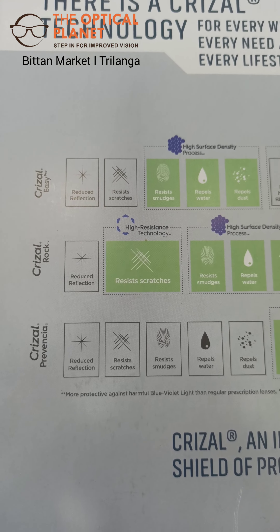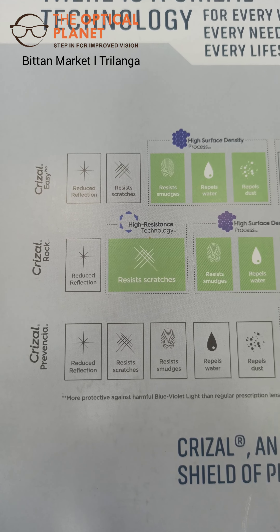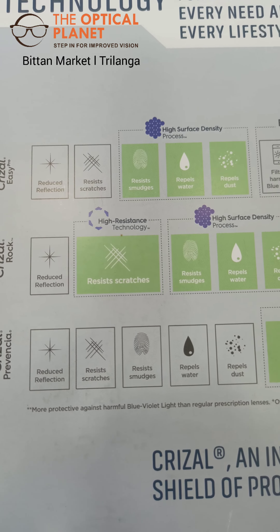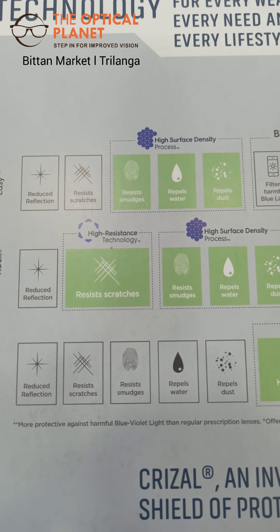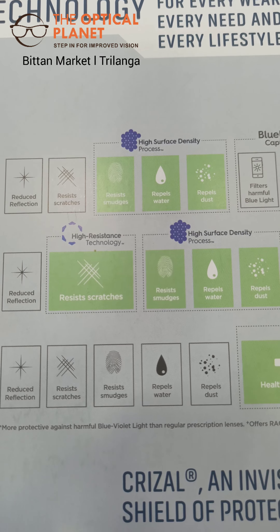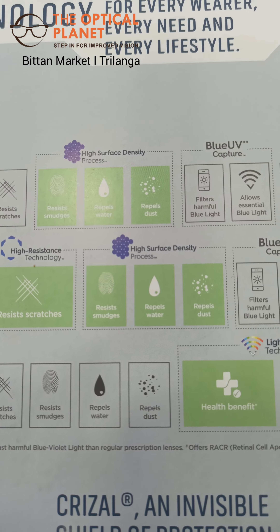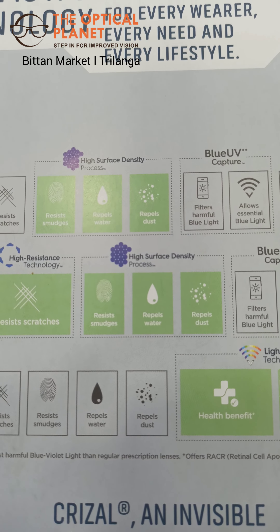Grisal has recently launched two new coatings: one is the Grisal Lassie Pro and the second one is the Grisal Rock. The Grisal Lassie Pro has got reduced reflection, resists scratches with the help of high surface density, repels water, repels dust, and also resists smudges.